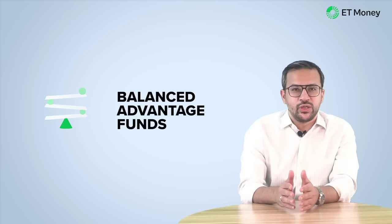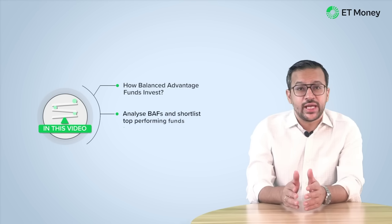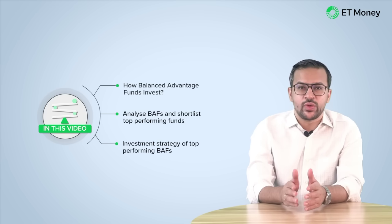Welcome to the world of Balanced Advantage Funds, or BAFs. We will tell you the best funds in the category. We have divided the video into three sections. First, we will look at how Balanced Advantage Funds invest, then we will analyze all the funds from this category and identify the top performers. Finally, we will examine the investment strategies of the top performing funds. By the end of this video, you will have enough information to pick the best fund that suits your requirements.